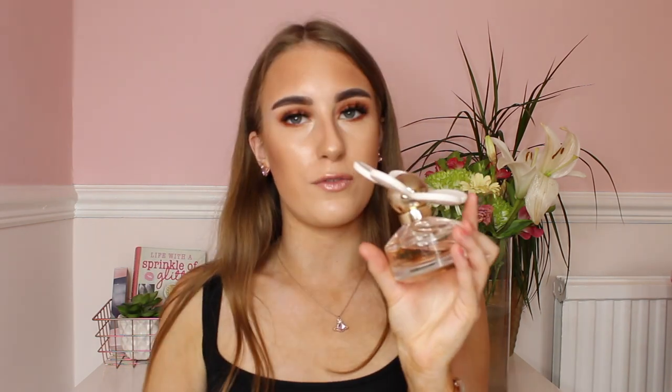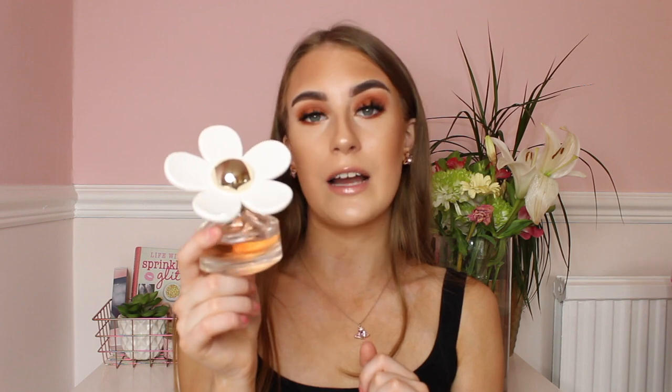Next present idea is perfumes because most people love them. I have three different perfumes here which are really popular. The first is the Daisy Love perfume by Marc Jacobs — this is a lovely sweet floral scent. The packaging is gorgeous and this perfume will make the perfect present idea for your girlfriend, wife, or mum. It also comes in a gift set with shower gel and body lotion, so definitely look online for these.